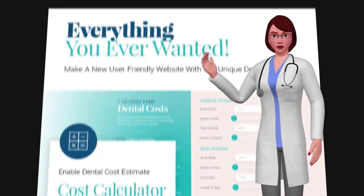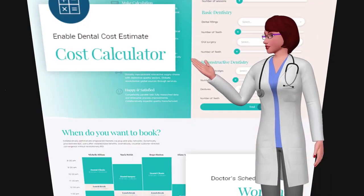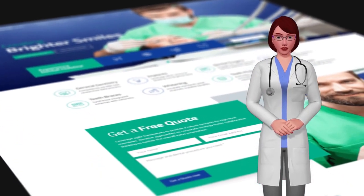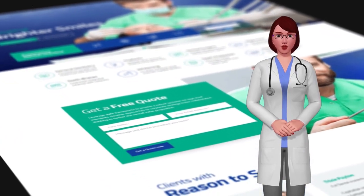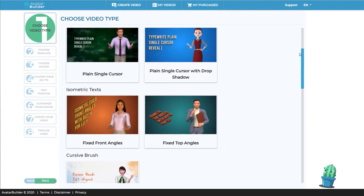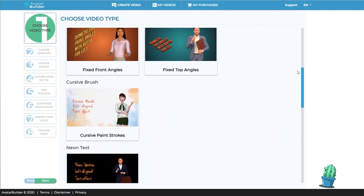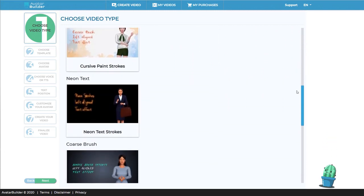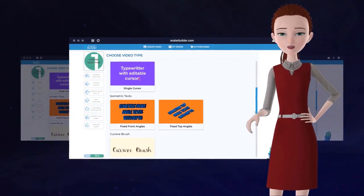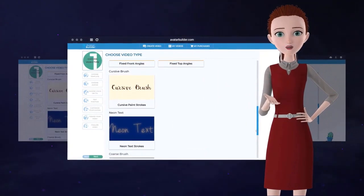Before we jump into this app, let me give you a quick run-through of the main features of the Avatar Builder app. Avatar Builder uses the latest advancements in video animation, artificial intelligence, and state-of-the-art multilingual video technologies to attract more customers, sales, and leads without any experience, fancy equipment, or even the need to be on camera yourself.